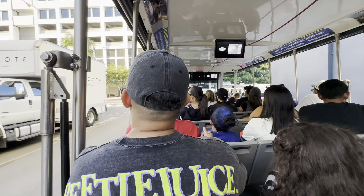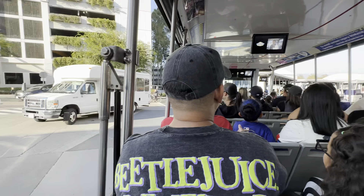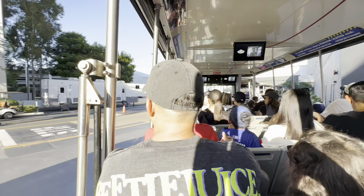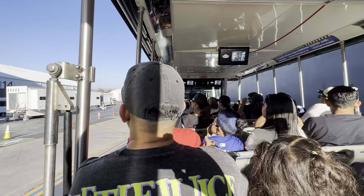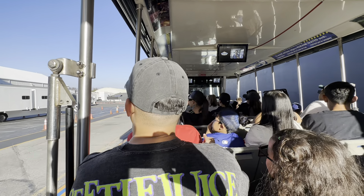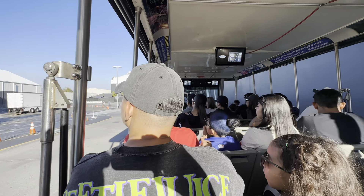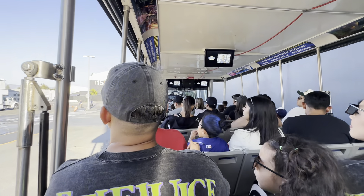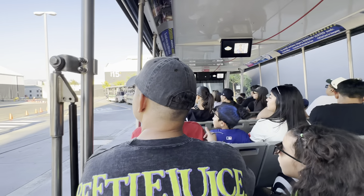Soundstages 7, 8, and 14 here on the left are used for Bel-Air — they just wrapped up Season 3, which is already streaming on Peacock. That's our modern take on the sitcom from the '90s, The Fresh Prince of Bel-Air. Season 4 they just started working on right now. That soundstage, aside from Bel-Air, was used as mission control in the movie Apollo 13, directed by Ron Howard.